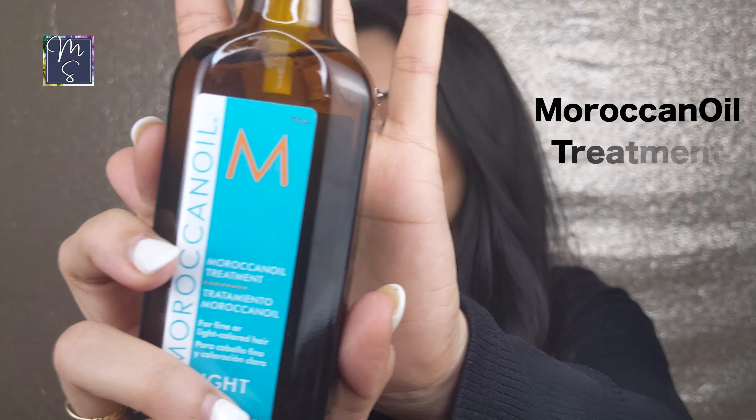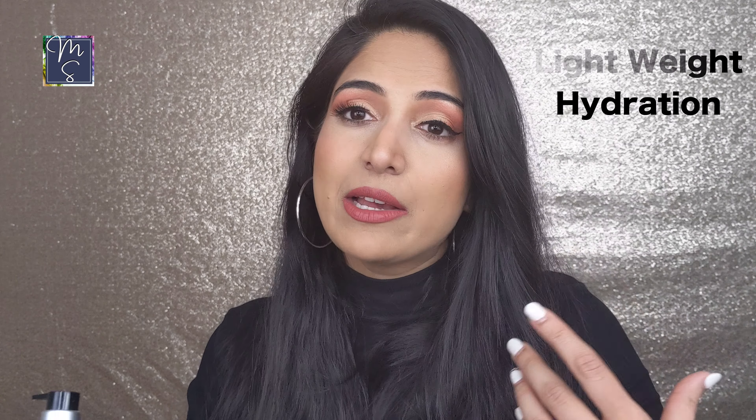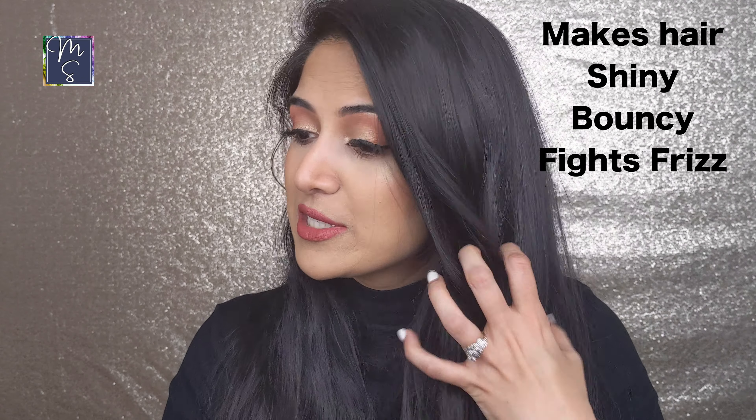One more hair product I greatly love is the Moroccanoil Treatment — I use the light version because my hair is fine and the regular version weighs it down. The light version doesn't weigh my hair down, helps fight frizz and flyaways, and my hair looks shinier and bouncier. So these were all my favorite products and some I'm excited to try during this Sephora sale.